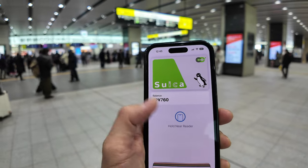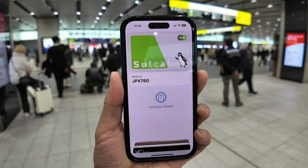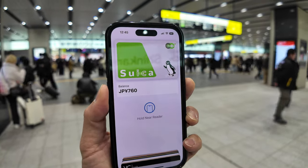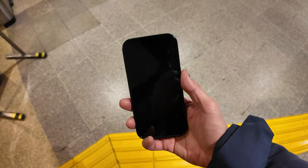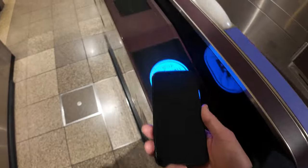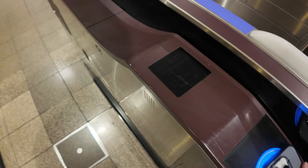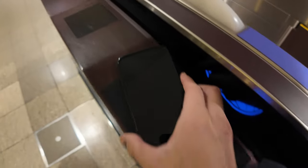The next test is to brick my phone — turn it off. I've got a balance of 760 yen on the Suica card. Turning my phone off. Slide to power off — done. Okay, so we have the bricked phone. It's definitely off. Let's tap and see. The bricked phone doesn't work — nothing. So I'm going to have to turn my phone back on. Unfortunately the bricked phone didn't work for the ticket gate. At least now we know.